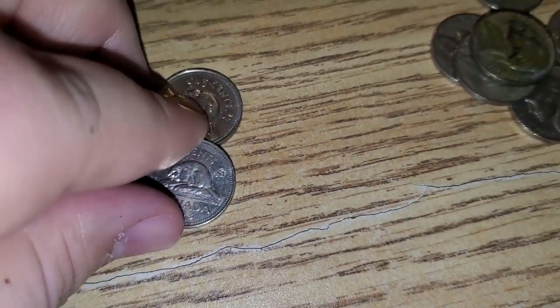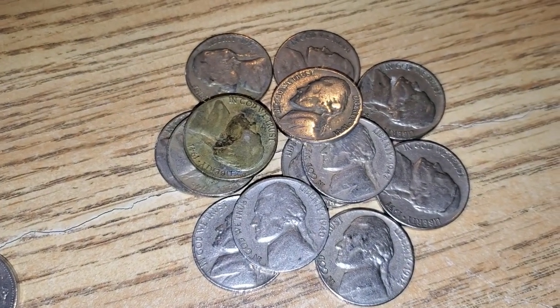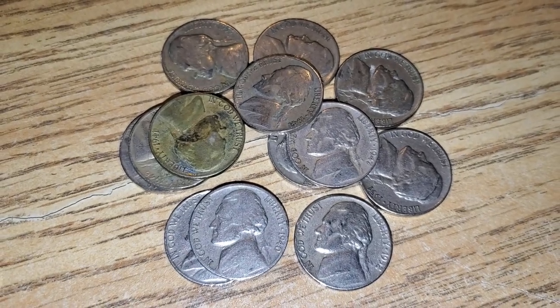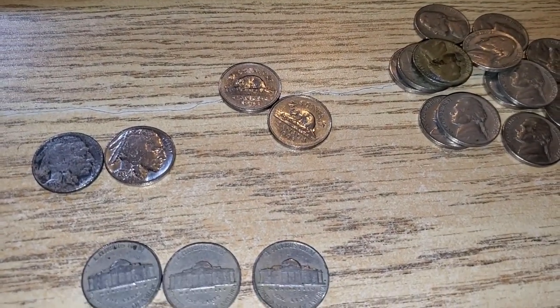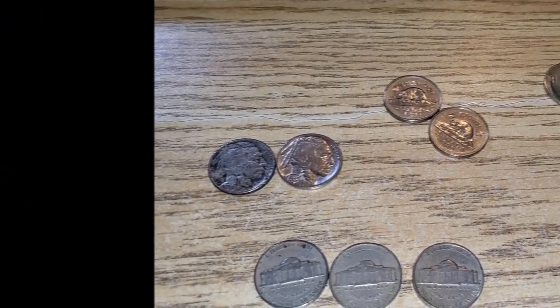Out of the box we got two buffaloes, both 1935 — kind of bizarre. 1935 Philly and 1935-S, unfortunately really cleaned, but two buffaloes in a box is pretty good. We got two foreign — both 1993 Canadian nickels. We didn't find any 1939s or 38s but got a mix of common 40s and 50s. Thanks for watching, make sure to like and subscribe, leave a comment below — keep on digging, peace.